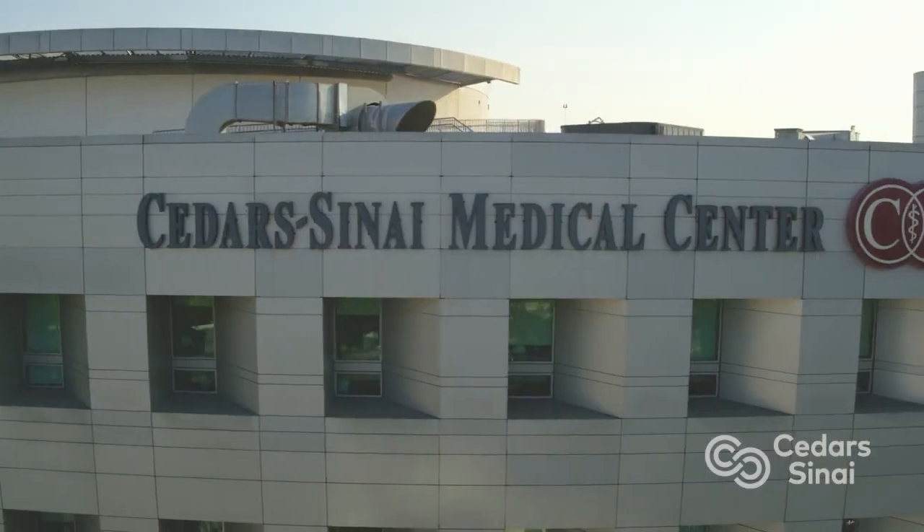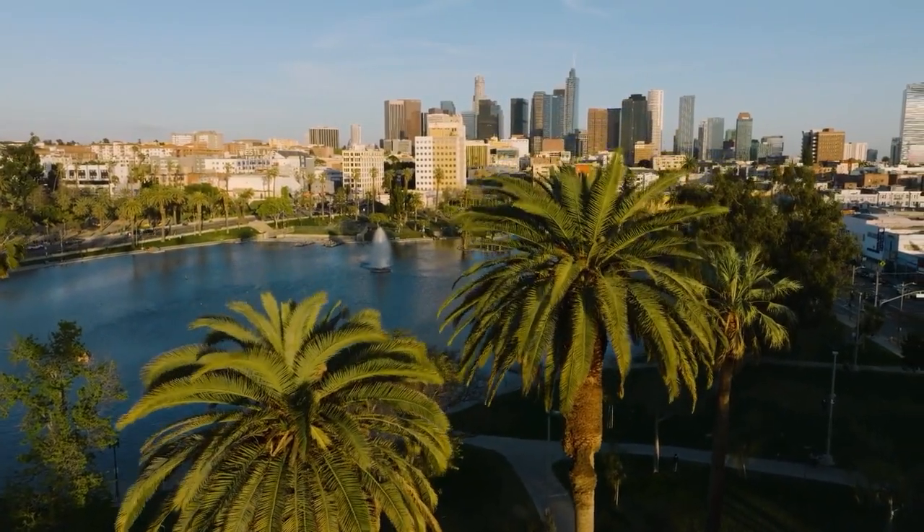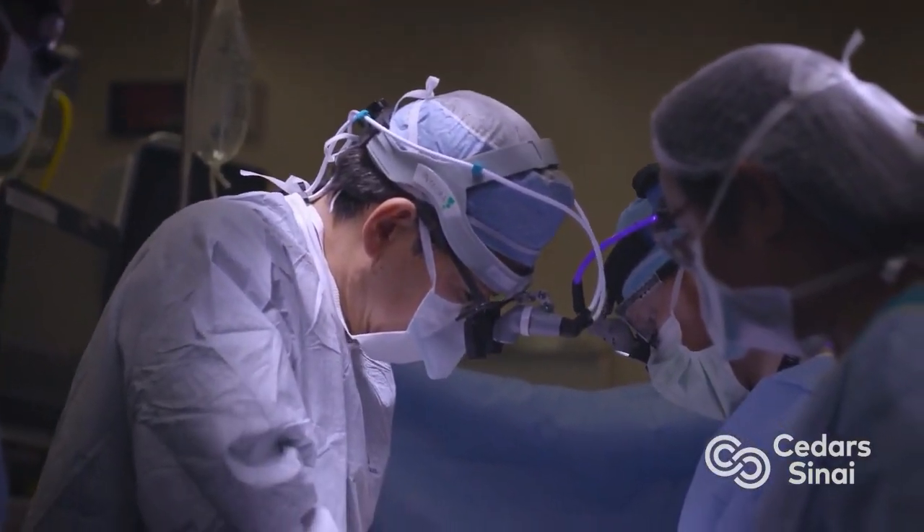Hi everybody, it's Adam with heartvalvesurgery.com and we are at Cedars-Sinai Medical Center in Los Angeles, California. I am thrilled to be joined by Dr. Richard Kim, who is the Director of Pediatric and Congenital Cardiac Surgery. Dr. Kim, it is great to see you again and thanks for being with me today.